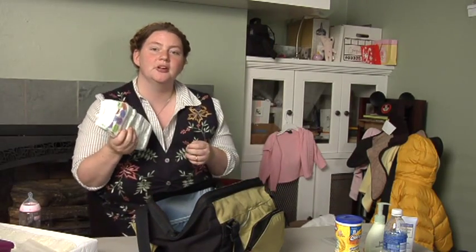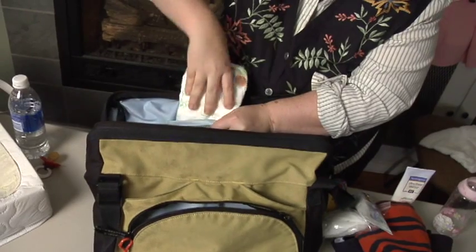As for diapers, you should bring one for about every two hours that you're out, plus maybe one or two extra for emergencies.